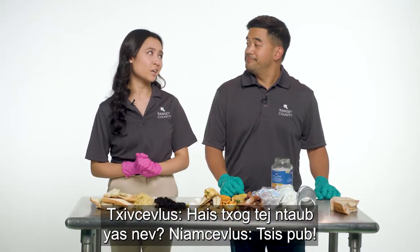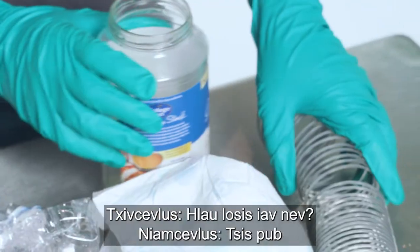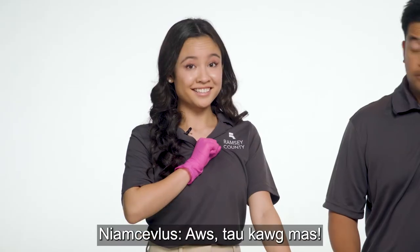How about plastic? No. Diapers? No. Metal or glass? No. Dog poop? No. Spoiled foods? Actually, yes.